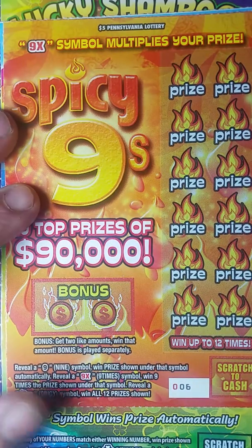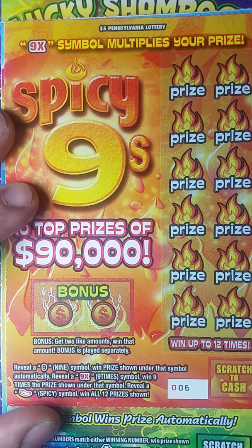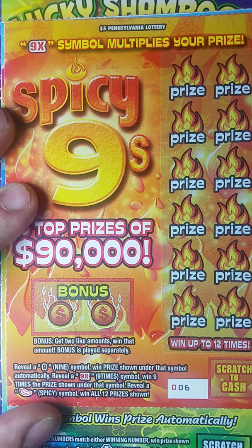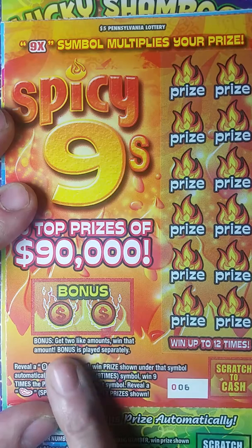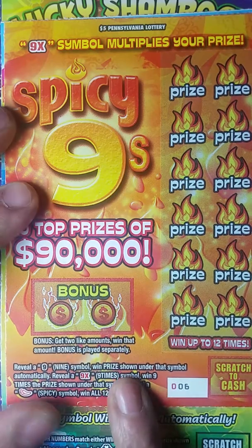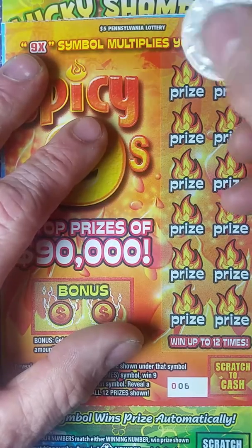Ticket number six. You reveal a nine symbol, win the prize shown under that symbol. Automatically reveal a nine times symbol, win nine times the prize, and of course reveal a spicy symbol to win all 12 prizes shown. It also has a little bonus box over here where if you get two like amounts, win that amount. That bonus is played separately — whatever that means.